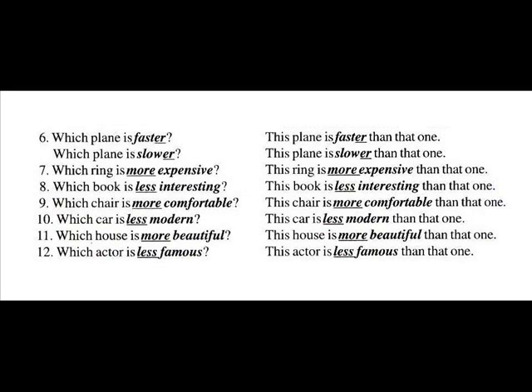Number eight: Which book is less interesting? This book is less interesting than that one.